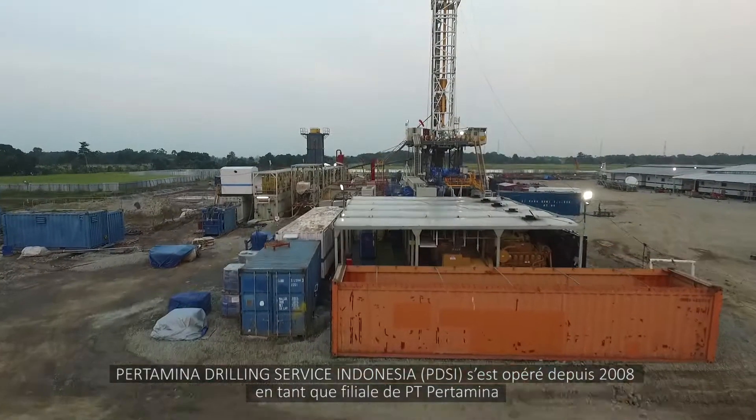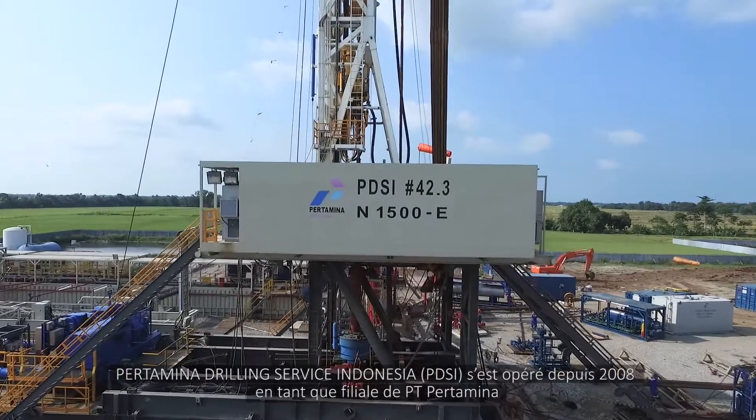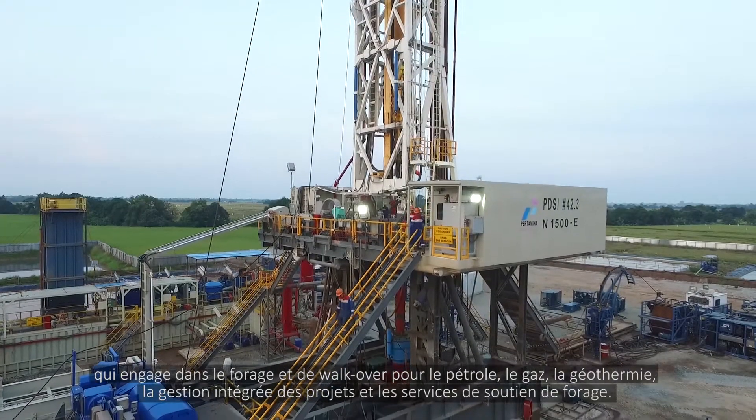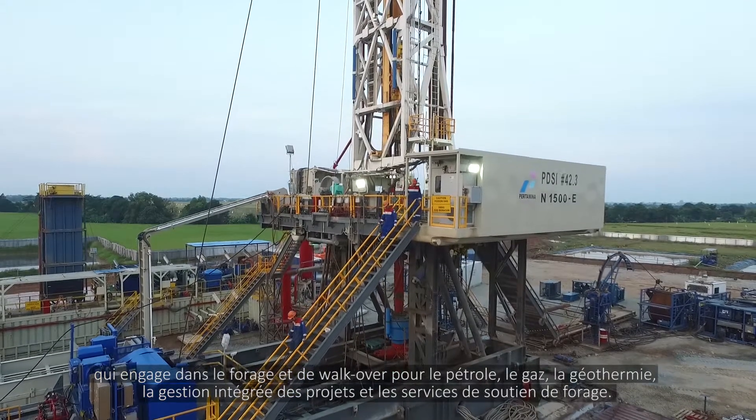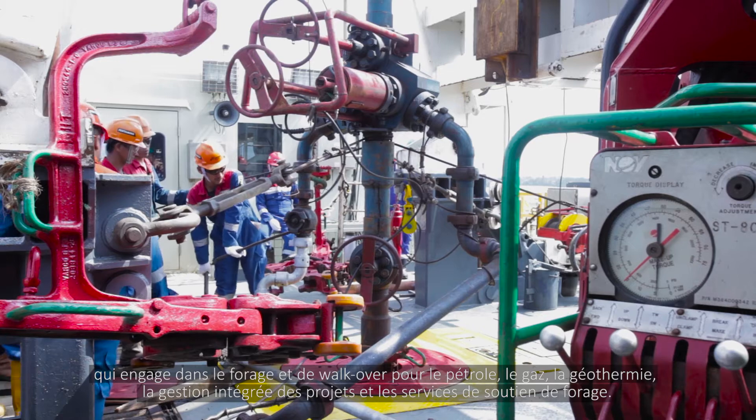Pertamina Drilling Service Indonesia, operating since 2008 as a subsidiary of PT Pertamina, which engages in drilling and work for oil and gas, geothermal, integrated project management, and drilling support service.